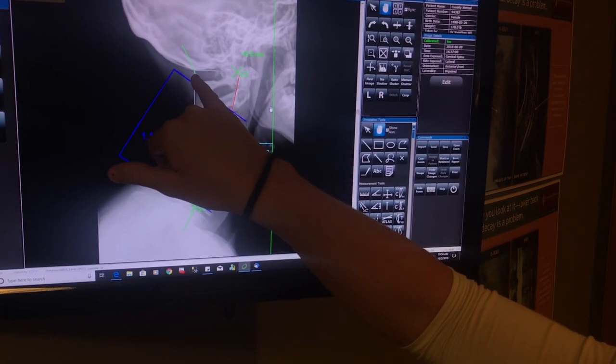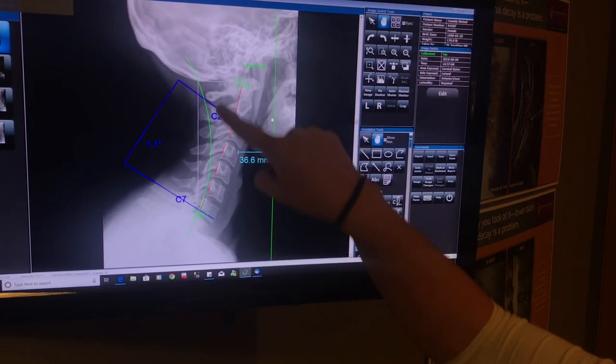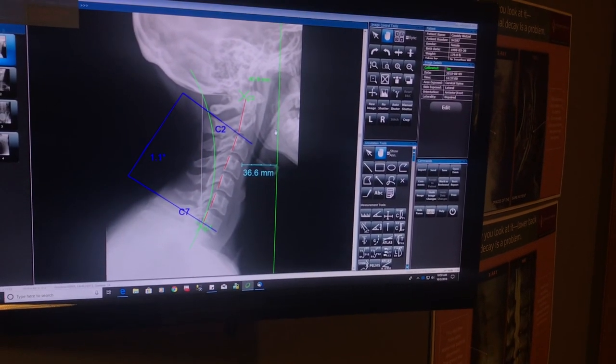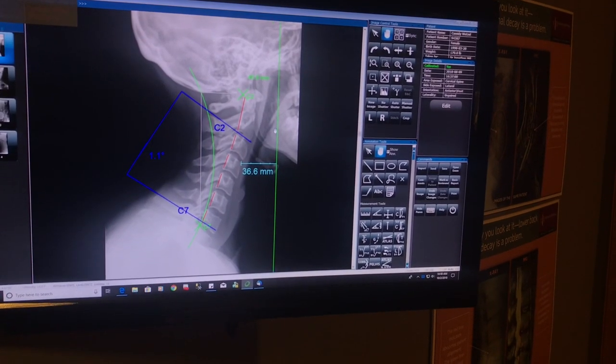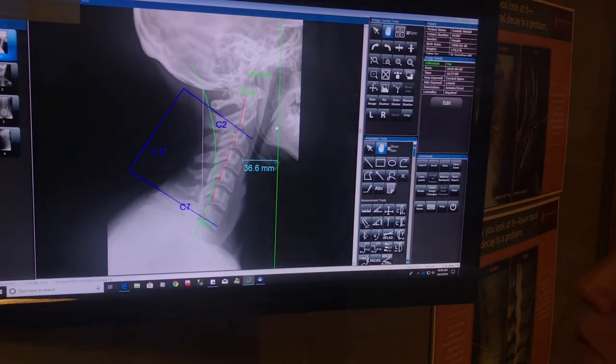Her head should be way back here. When this happens, it causes a lot of pressure on the spinal cord that runs right through here, and also a lot of tension in the muscles and upper back. So what we're going to do with Cassie is use something called a cervical dinner roll to help get that red line back to the green line.